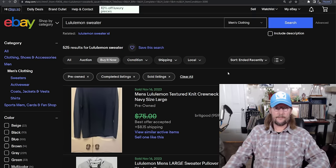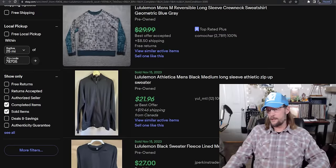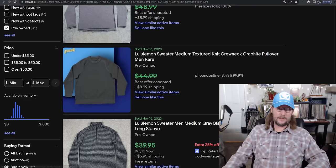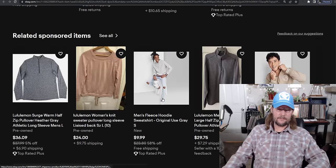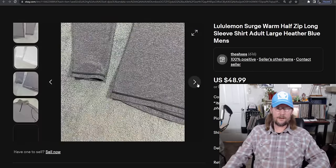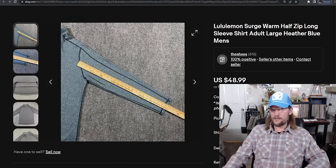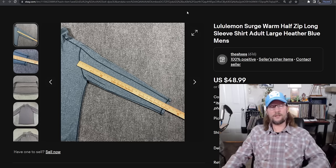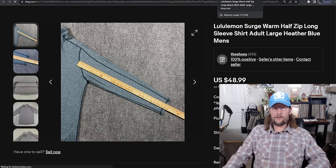Number 15 is your friend and my friend — the Lululemon sweater. Any Lululemon sweater is going to have a sell-through rate of 110% and an average sold price of $40. This one's called the Surge. I'm not speaking of any specific Lululemon sweater — any men's Lululemon sweater has a sell-through rate of 110% and average sold price of $40. The sold price could vary a little bit — $40 is an average, so it could vary wildly.